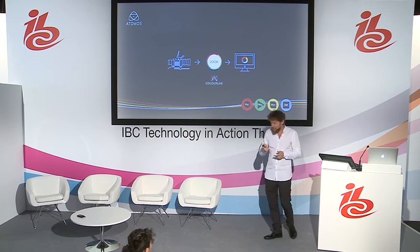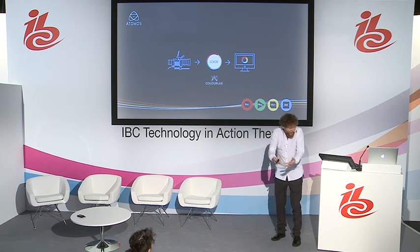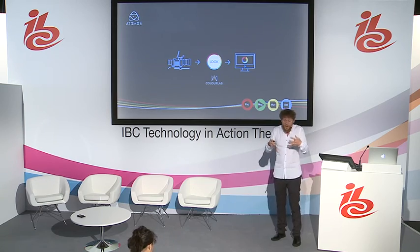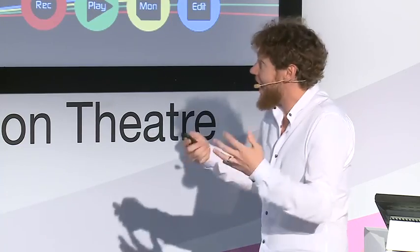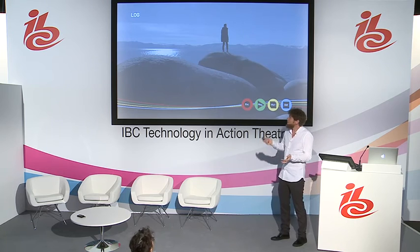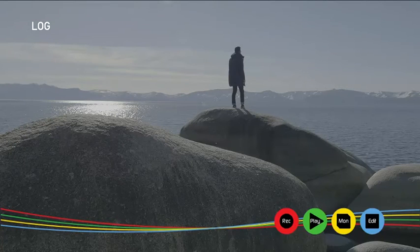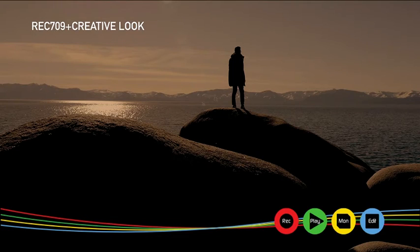Instead of just managing HDR on set and seeing how things are going to look, we're going to apply our color lab and color science in the same device from Atomos — and this is already what we're doing — so we are able to see how images are going to look when finished. So here is the log image, here is what you would get going to Rec.709, and here is that same log image with a creative look applied to it. We're not just managing dynamic range; we are managing the look, the feel, the final result that we have to get, and we get it on set straight away.